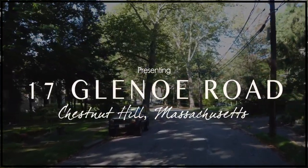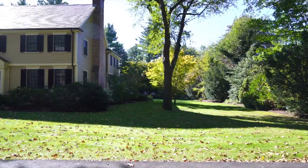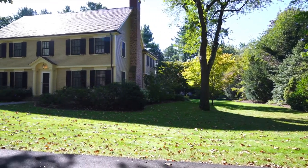Renovated for 21st century living, this handsome center entrance colonial home is located in the estate area of Chestnut Hill.